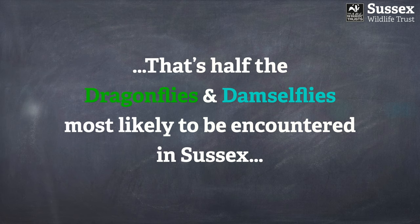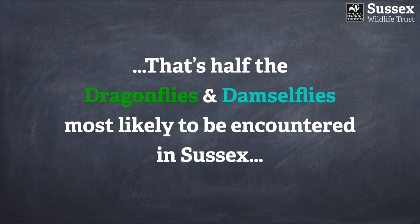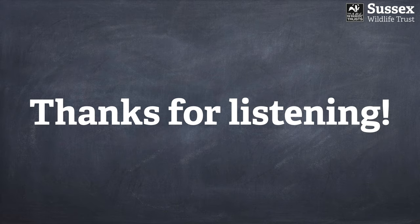That brings part four to a conclusion — in total, that covers exactly half the dragonflies and damselflies you're most likely to encounter in Sussex. Hopefully in a future presentation I'll be able to cover the other half, all of which are somewhat more localised in their distribution. Thank you so much for listening — I really hope you've enjoyed it. Goodbye for now.